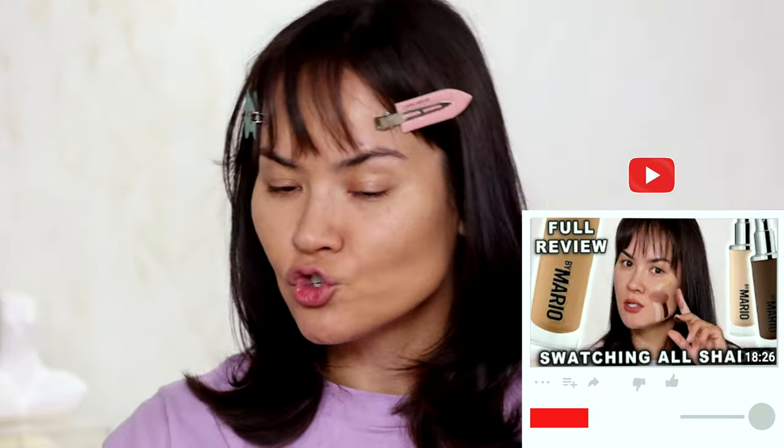I'm going to see if I can build up the coverage a little here to minimize some spots. Definitely like this shade match better than the other one I tried — shade 12 olive is the one I'm going for. I feel like this is my best shade match out of all the shades; I literally swatched all 30 shades. If you haven't seen that video, check it out.